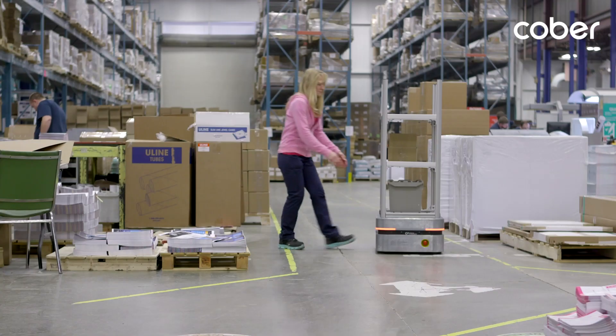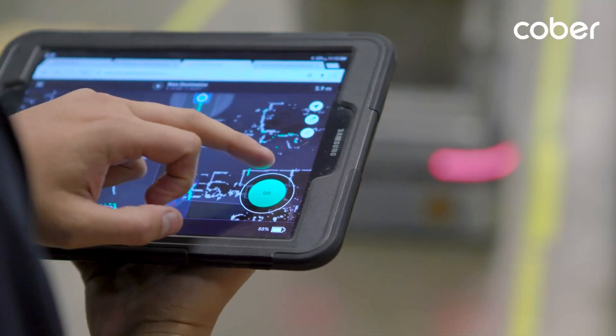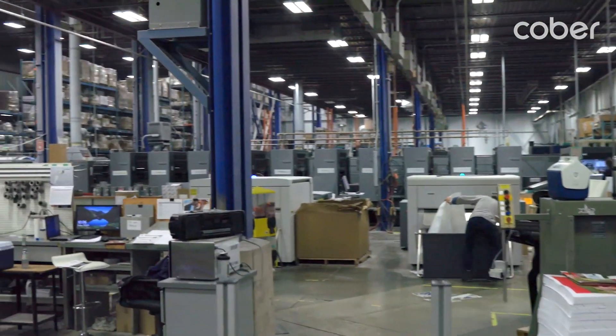I load my printed material, send it off, and I get to keep the machines running a lot longer. It keeps the people on task with what they're trained to do, and it makes the company more efficient.